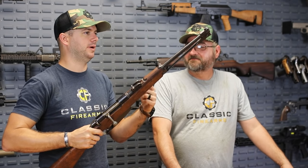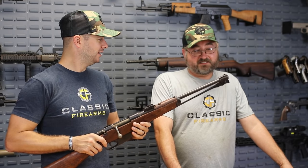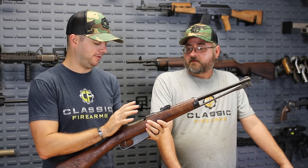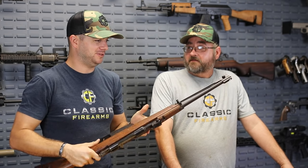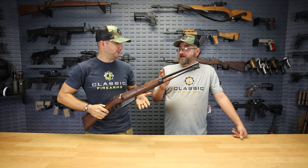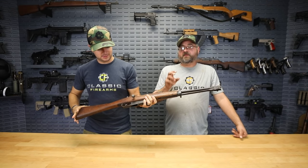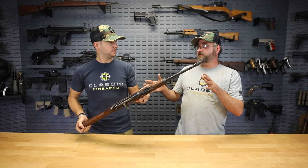Having shot a Carcano Cavalry model myself, these things are easy to shoot — super light recoiling but it still feels like it packs a little bit of a punch. They're just fun shooters. I picked one up myself; you just couldn't beat the price. The ammunition we had available produced very light recoil considering how lightweight and small this rifle is.